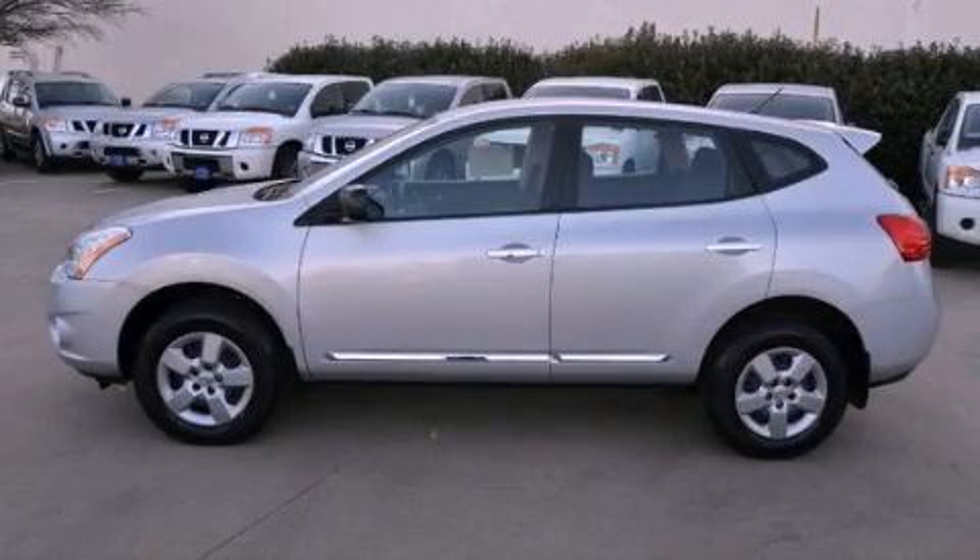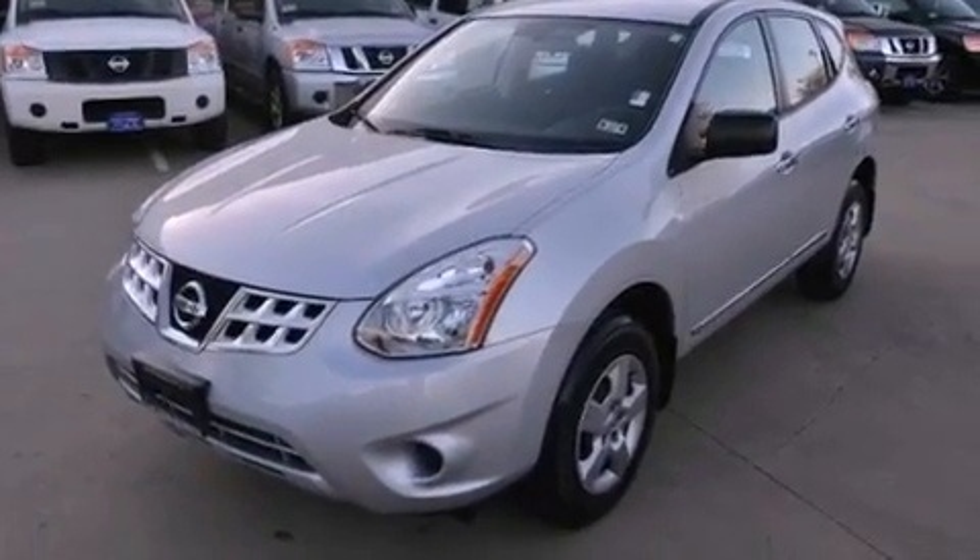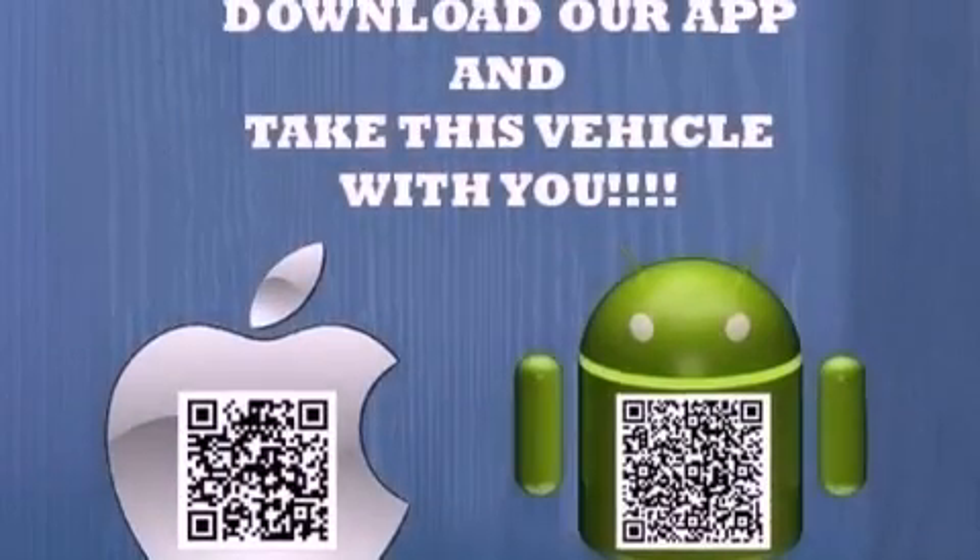This is a 2012 Nissan Rogue, functional utility for a modern lifestyle. It has a 2.5-liter four-cylinder engine and an automatic transmission.